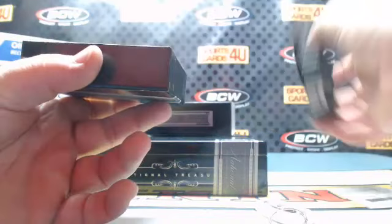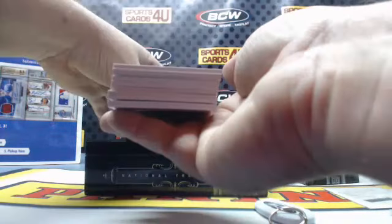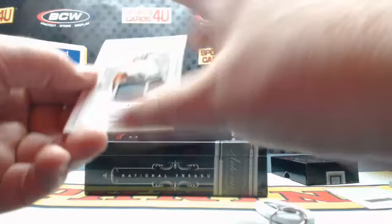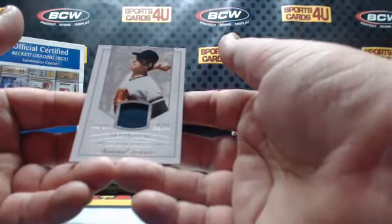50 out of 99 for the California Angels — one-color patch: Nolan Ryan.